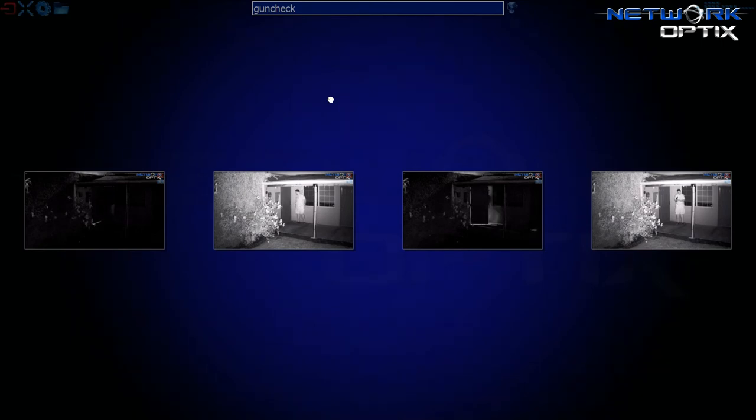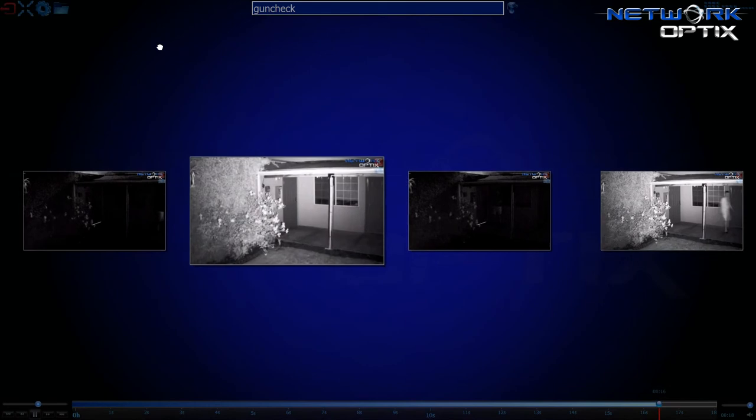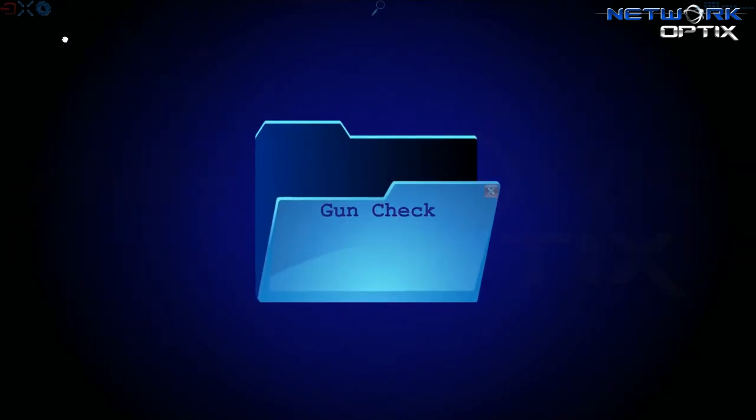I like this presentation, so I'm going to go ahead and save this layout. Save layout as — let's call it 'gun check' — and OK. Now forever when we want it, we come back up here to our folders and 'gun check' is always there.